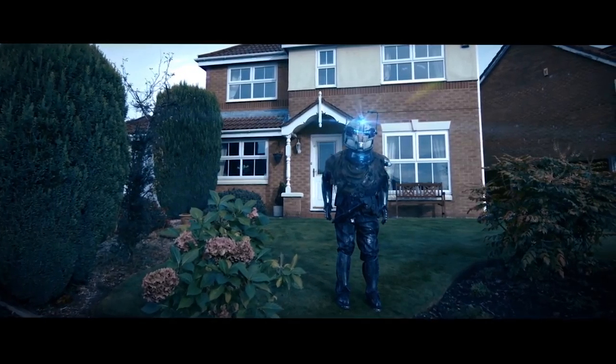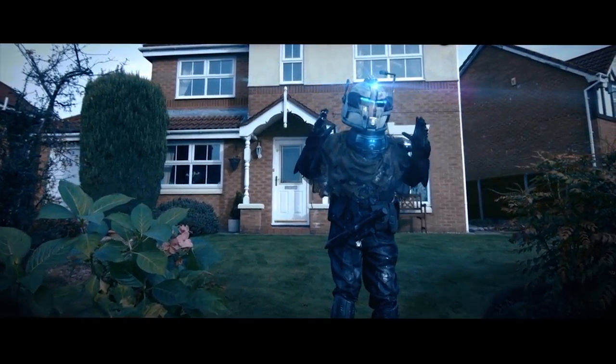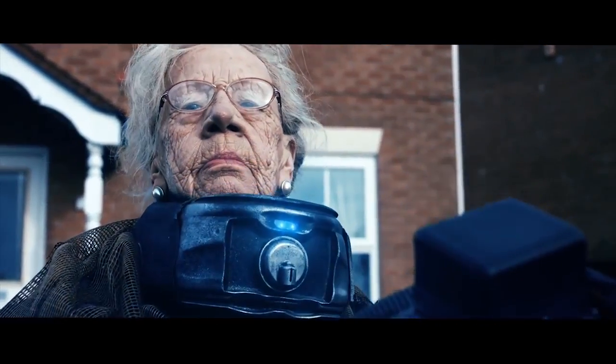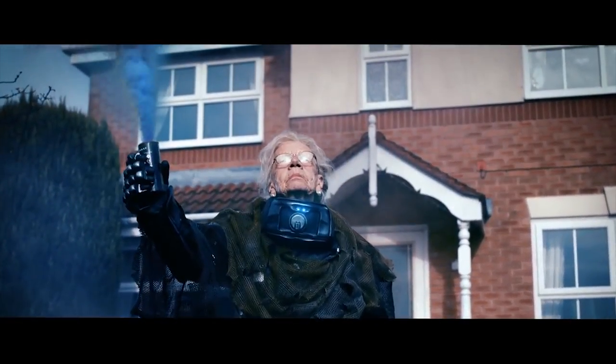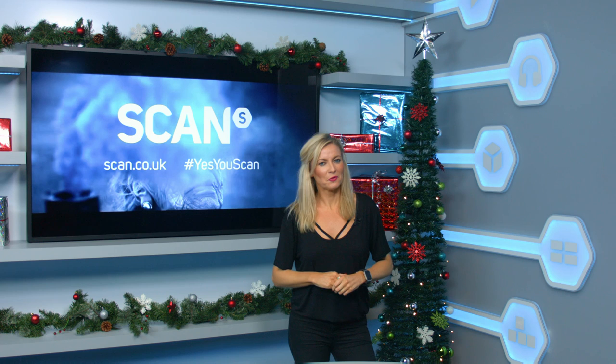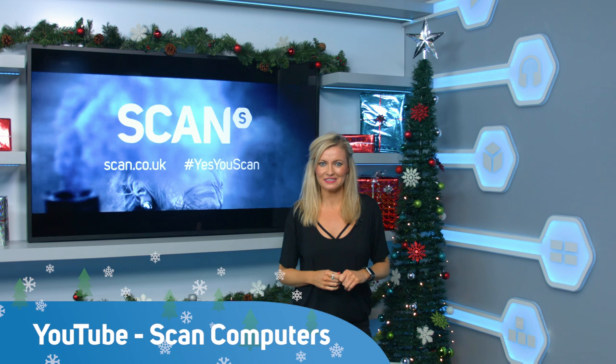Coming up next: Scan's new TV ad. I'm in it — in full leathers — and it's epic. Unleash your inner gamer. Get a 3XS custom PC from Scan, featuring Microsoft Windows 10. Yes you Scan. Scan.co.uk. That blockbuster TV ad from Scan, complete with the Scan brand, was a lot of fun to make. If you want a sneak peek behind the scenes, just visit our YouTube channel for an exclusive look.